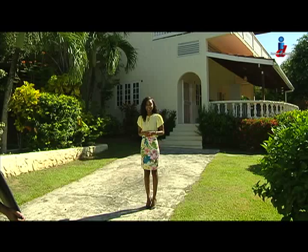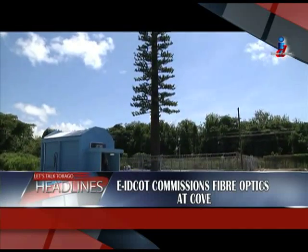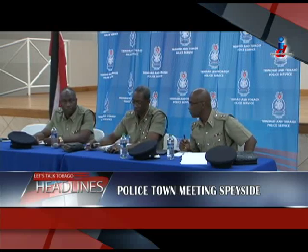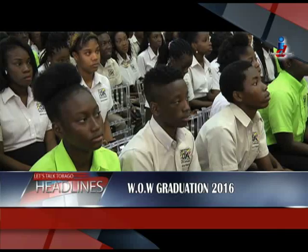Here's a look at what's to come in the next half hour. I'm Davia Chambers and Let's Talk Tobago starts now. E-Edcut commissioned fiber optics at Cove. We take you to Speyside for the police town meeting, and later details on the World of Work graduation 2016. These stories and more when Let's Talk Tobago continues.